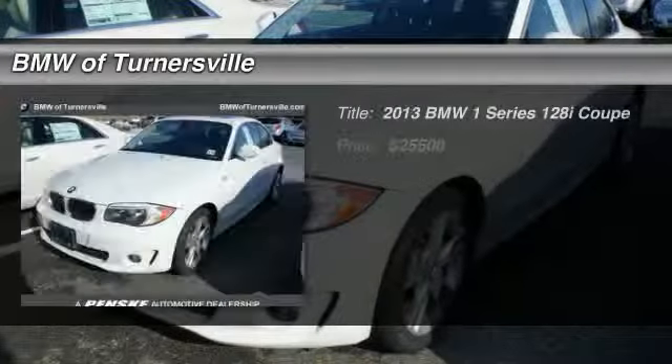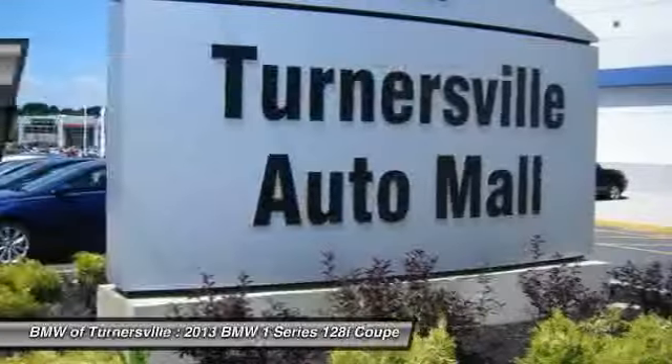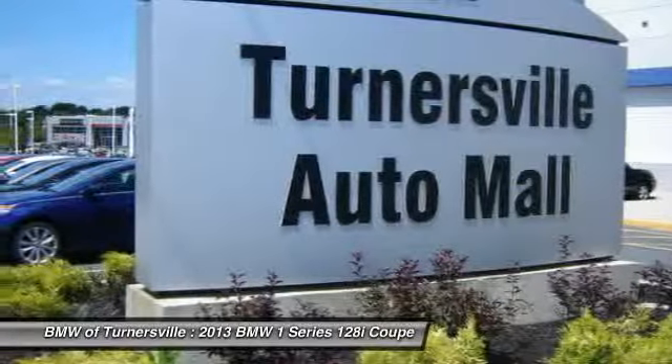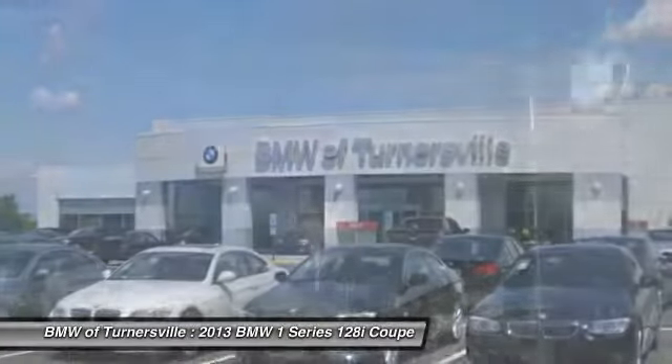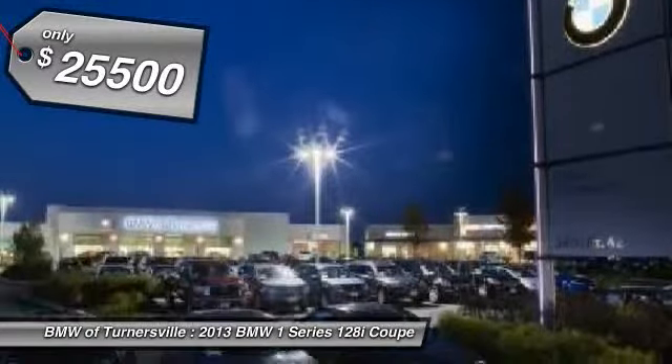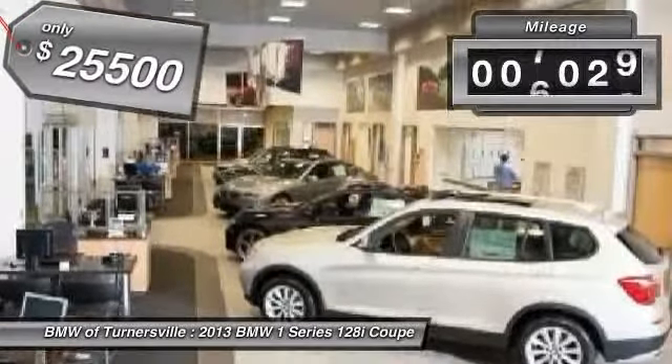The 2013 BMW 1 Series. Even though the BMW 1 Series is the company's least expensive model, it is hardly an underperforming model, and it's priced below $30,000. This vehicle has less than 9,000 miles.